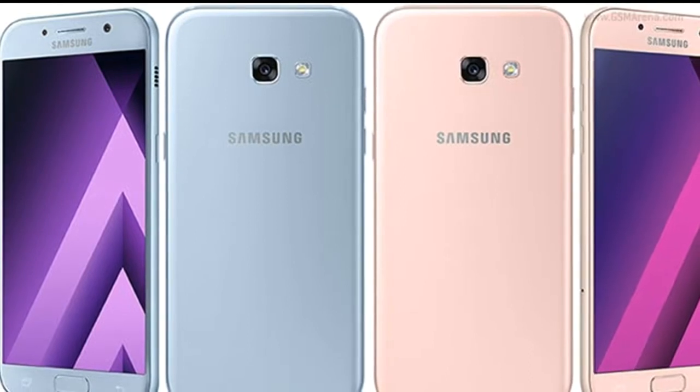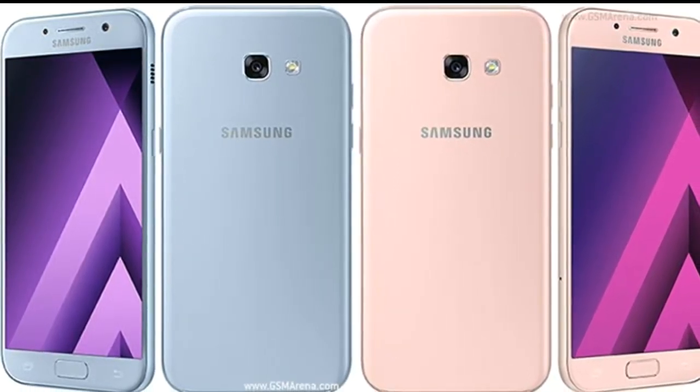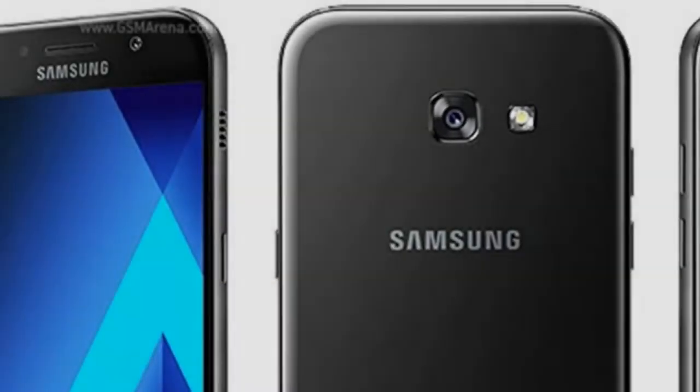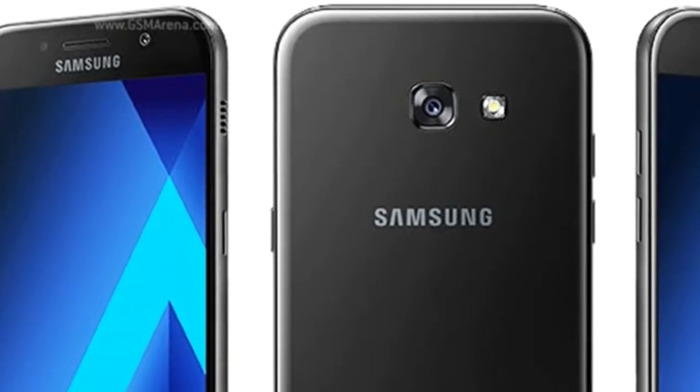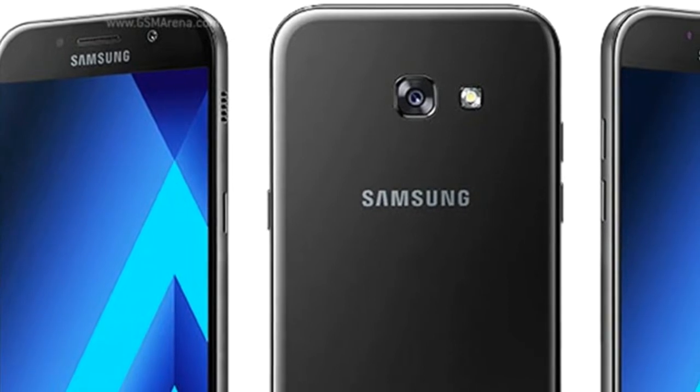The battery is 3,000 mAh. The available colors are Black Sky, Gold, Sand, Blue, and Peach Cloud.